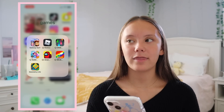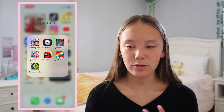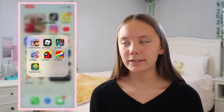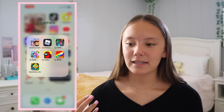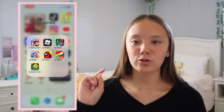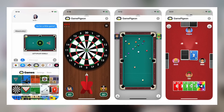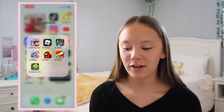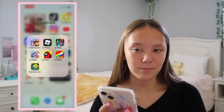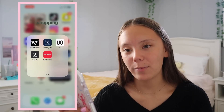Another game I would totally recommend is Game Pigeon. You download it as an app but it's only for iMessage, so only for iPhones. Basically it has games you can play over text with people — you do your move, send it to them, they do theirs back and forth. If you're looking for a fun little text message game and you have an iPhone, I would 100% recommend Game Pigeon.